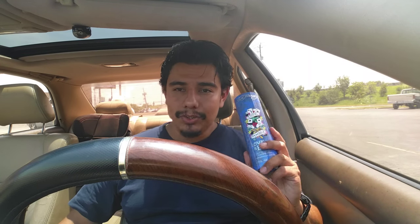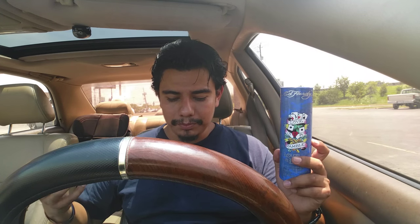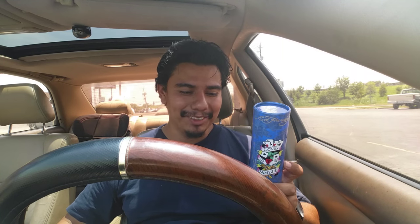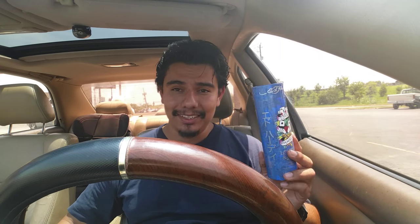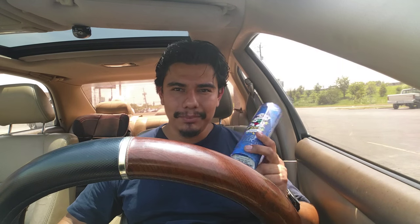This fragrance has some citrus, it has some moss, it has some berry, and it has some oud surprisingly. I've never smelled it before and it sounds good. I heard that the performance is not that good, but for $16 — I mean, I think it's worth it.